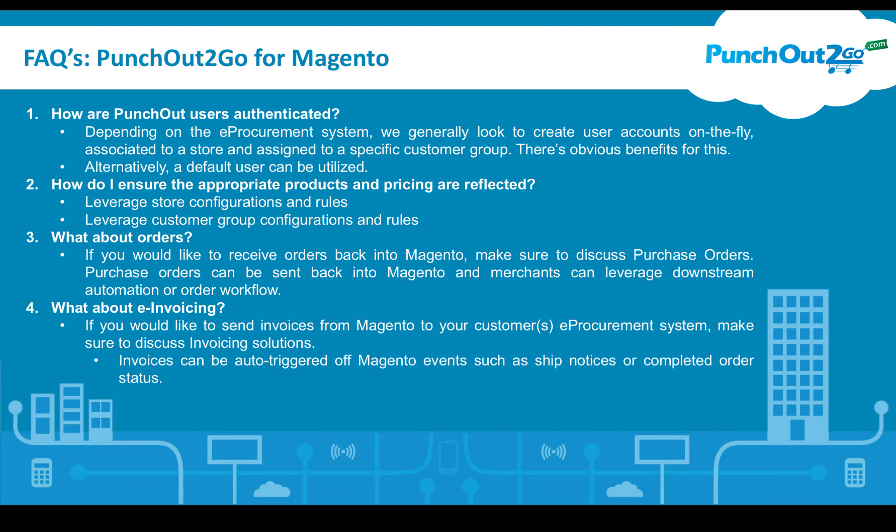What about orders? The PunchOut process is essentially user authentication from the e-procurement system into the Magento store. Once the cart is transferred back to the procurement system, that completes the PunchOut process. Once the order is approved, you can receive the purchase order. We can receive purchase orders via many different methods, including EDI and CXML. There may be cases where an organization can only email, so it's case by case — it's very important to work with our solution consultants.